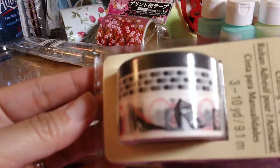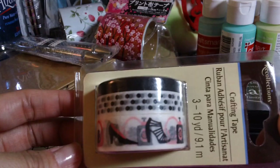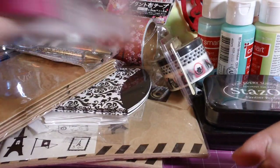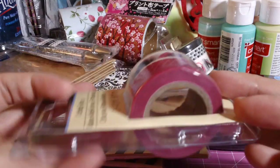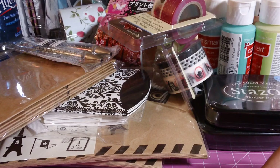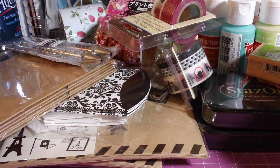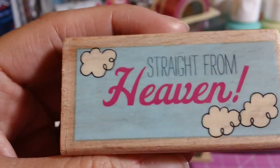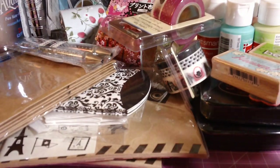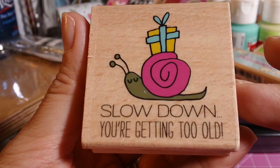I got this cute one with heels on them — there's perfume, heels, a perfume bottle, and a purse. I grabbed that one and then I grabbed this one with the polka dots and hearts. Then I grabbed some rubber stamps — this one says 'Be Happy,' this one says 'Straight from Heaven,' which I think is new because I haven't seen it before, and this one says 'Slow Down, You're Getting Too Old' — I thought this was really cute.